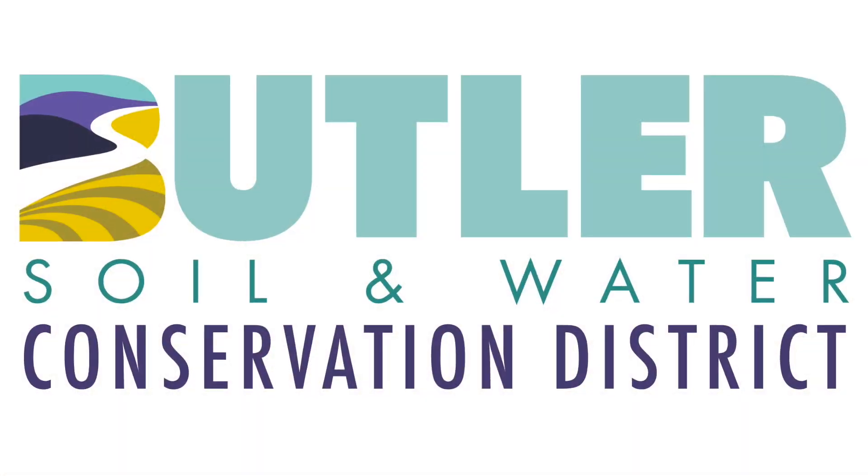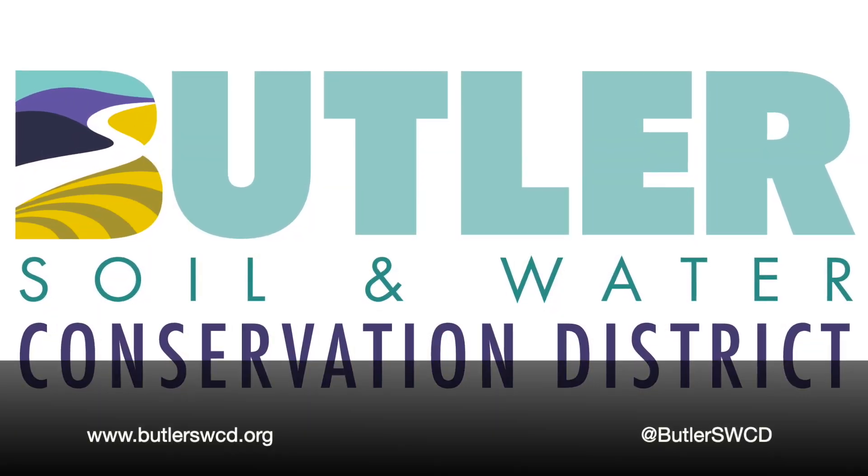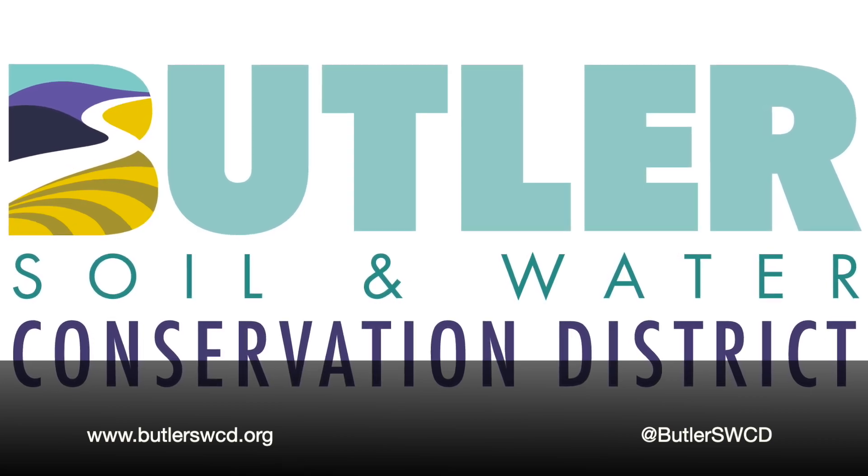If you'd like to learn more about the critters in your local streams, visit us at www.butlerswcd.org.